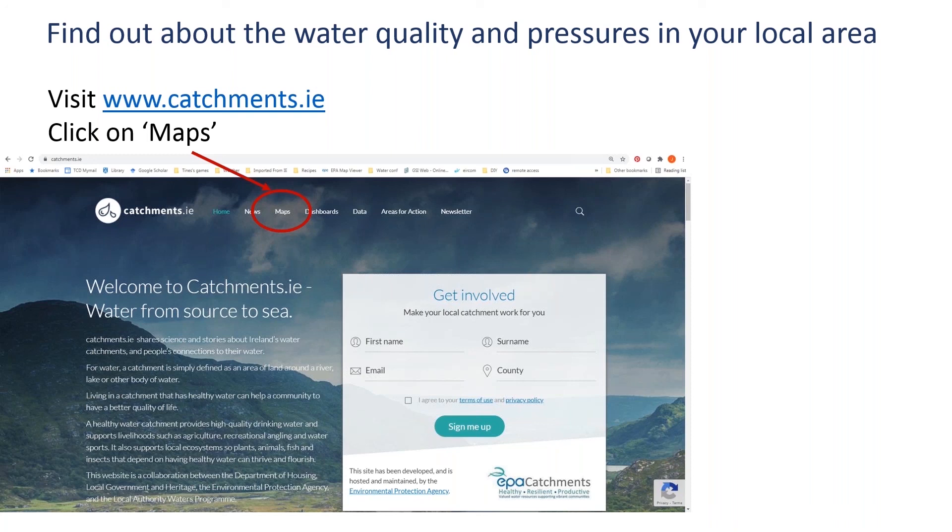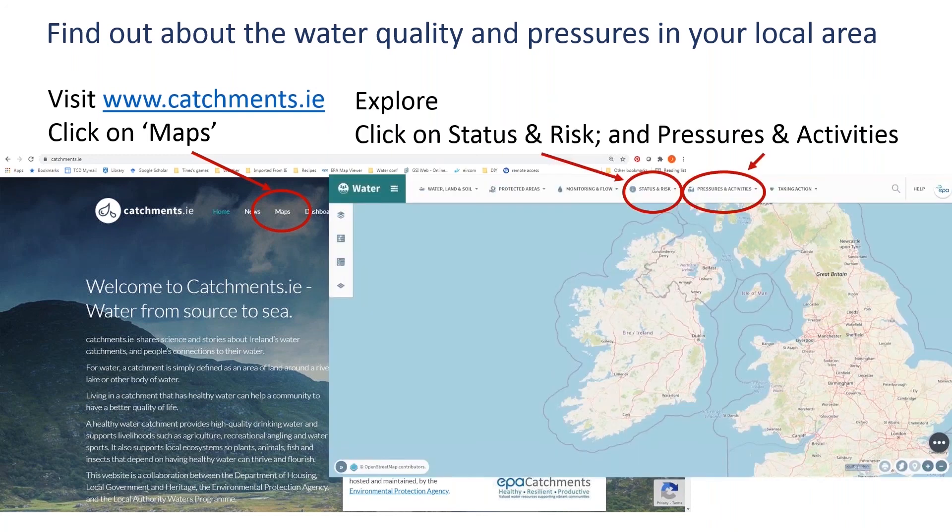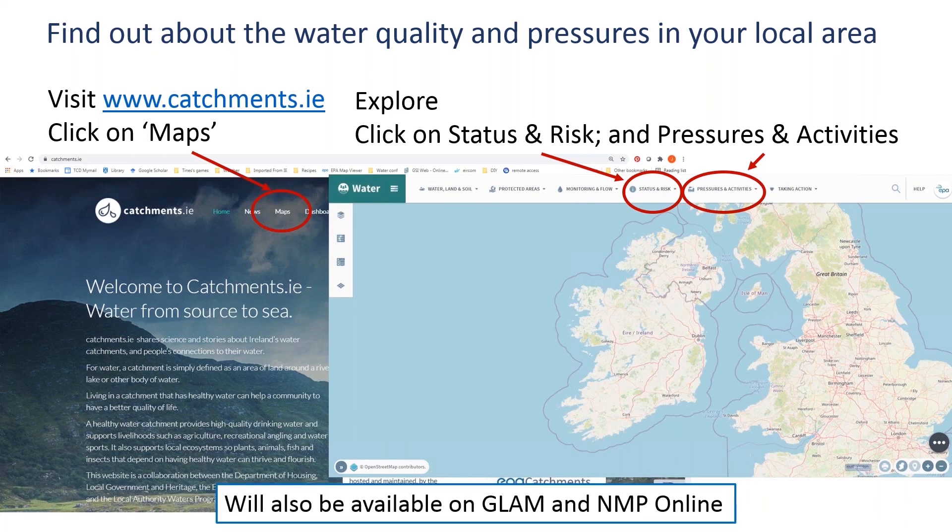These maps are available on our website catchments.ie - click into the maps toolbar and you can see the ecological status and risks and pull up the Pollution Impact Potential maps for nitrogen and phosphorus under the 'Pressures and Activities' button. On top of that, these maps are also being put into the GLAM system in the coming weeks, and will be available in NMP Online shortly as well. So there are three sources for you to pull up those maps.